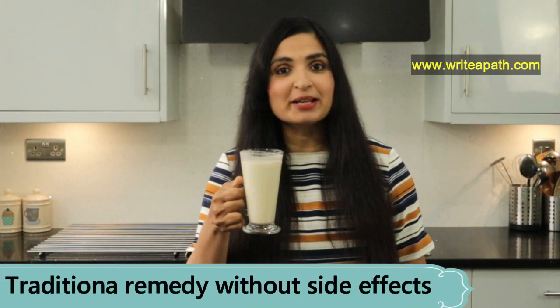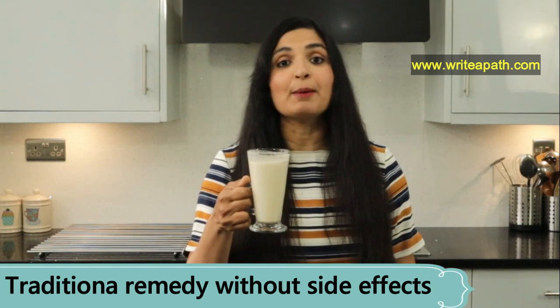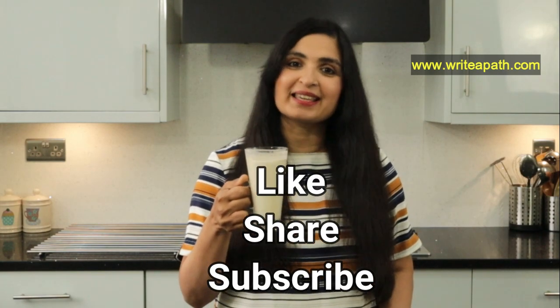This natural age-old traditional remedy also improves your digestion, apart from curing stomach ulcers. It is also good for acidity and gastritis. Try this for a week and you'll be amazed by the results. I hope you enjoyed this video — if you liked it, give it a thumbs up and subscribe to my channel. Take care!